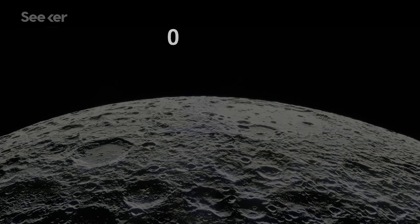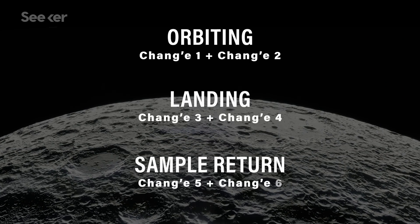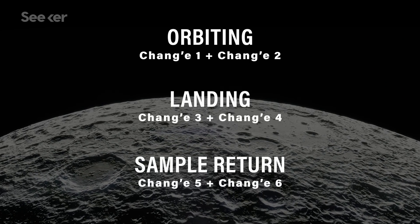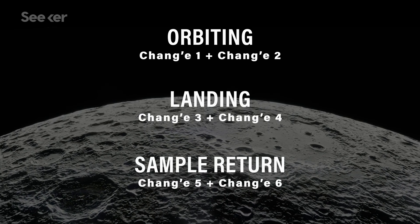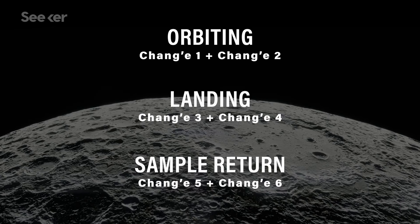China is well prepared since it's been developing two spacecraft for each of its three phases of its robotic lunar exploration program: orbiting, landing, and finally, sample return. And that's where Chang'e-5 comes in.